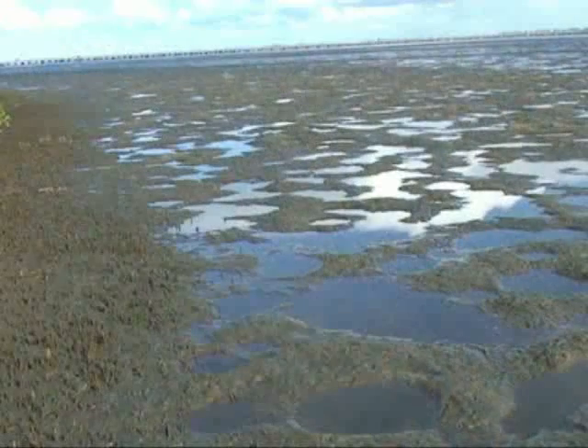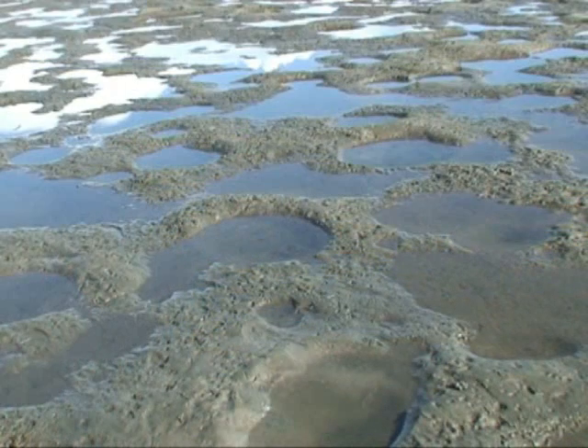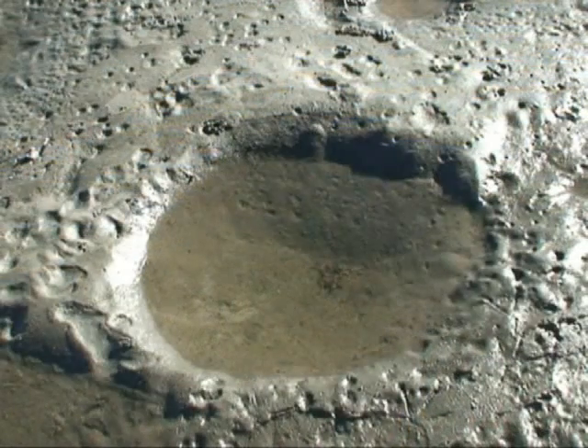These pools vary in diameter from 20 centimeters to 1.5 meters and in depth from 6 to 9 centimeters. At low tide these depressions act as small reservoirs of seawater.